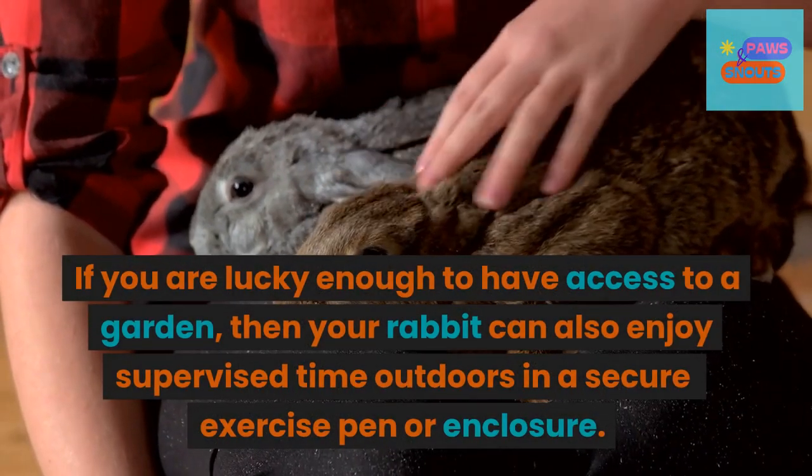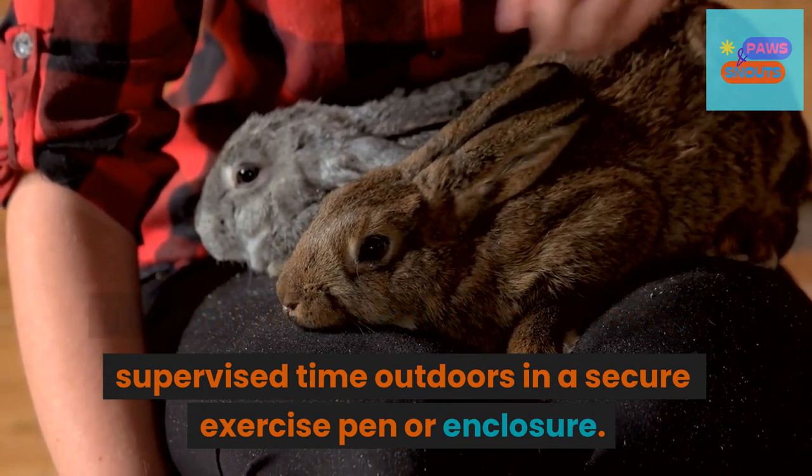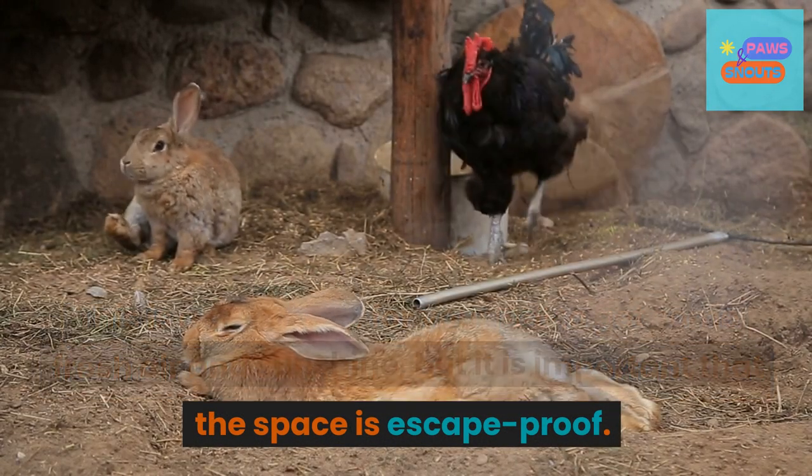If you are lucky enough to have access to a garden, then your rabbit can also enjoy supervised time outdoors in a secure exercise pen or enclosure. This is a great way for your pet to get some fresh air and sunshine, but it is important that the space is escape-proof.